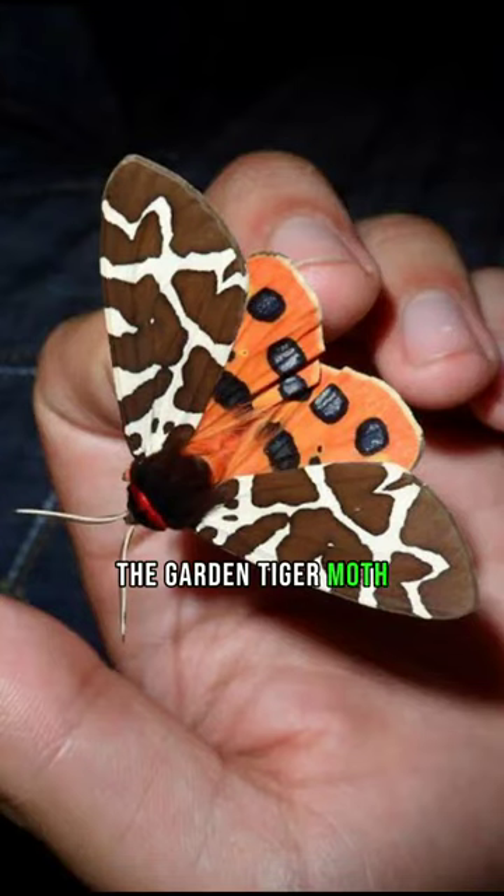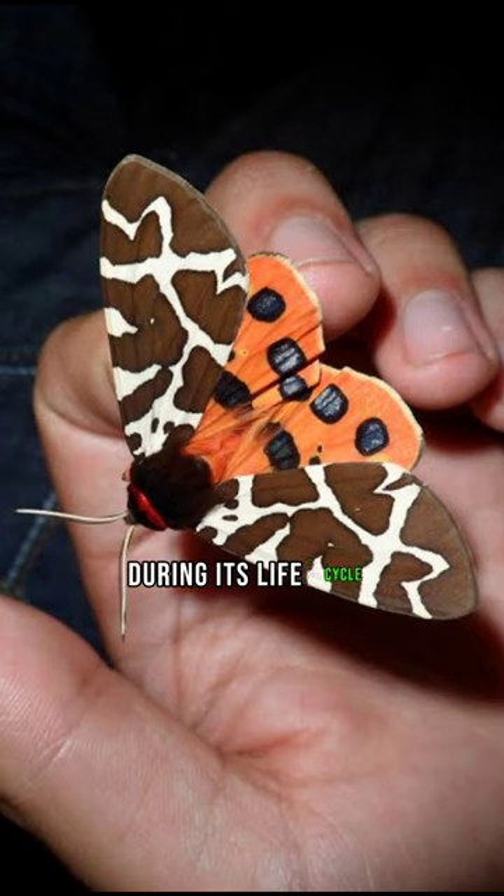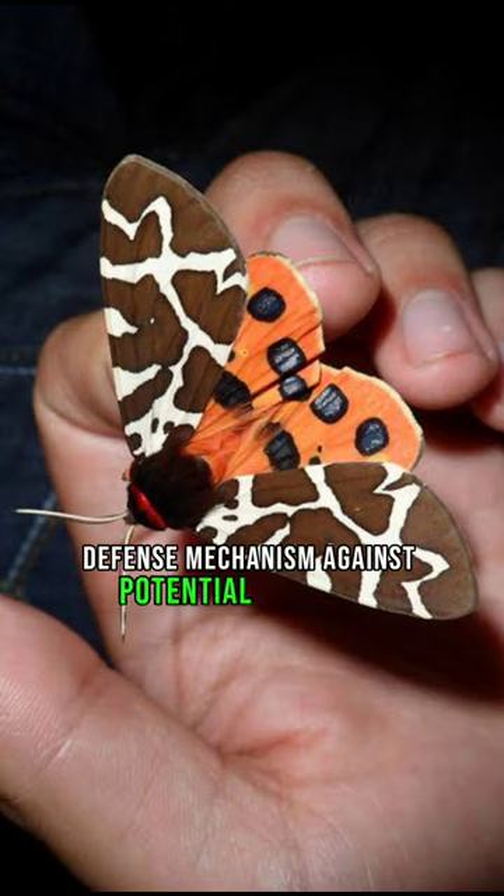The garden tiger moth, Arctia caja, undergoes a fascinating transformation during its life cycle. The caterpillar of this moth is known for its warning coloration, featuring black and orange stripes, serving as a defense mechanism against potential predators.